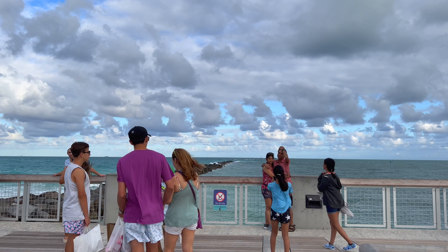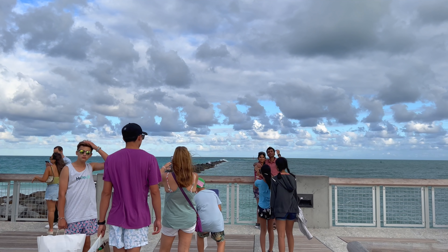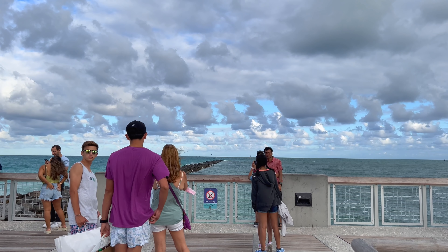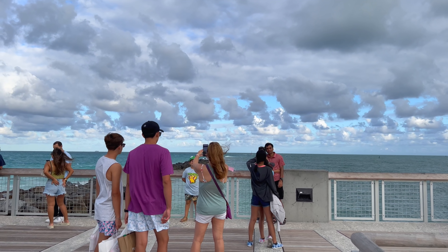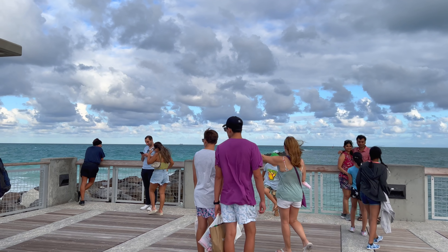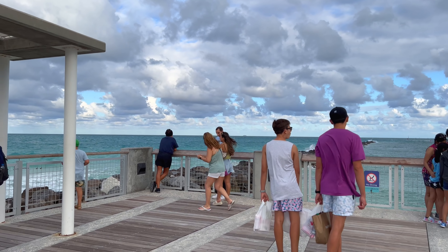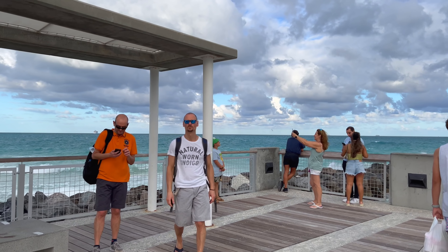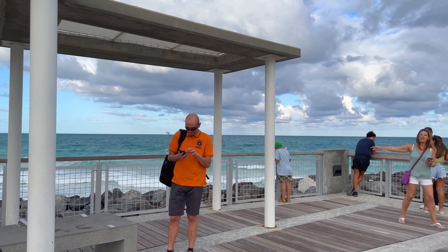Hey, what's up everyone. I recorded this video on Friday, March 4th, 2022, at five o'clock PM. It's 76 Fahrenheit, 24 Celsius, in Miami Beach, Florida. More specifically, we're going to be walking the South of Fifth neighborhood today, also known as SoFi. It's an affluent neighborhood in Miami Beach at the very southern tip.